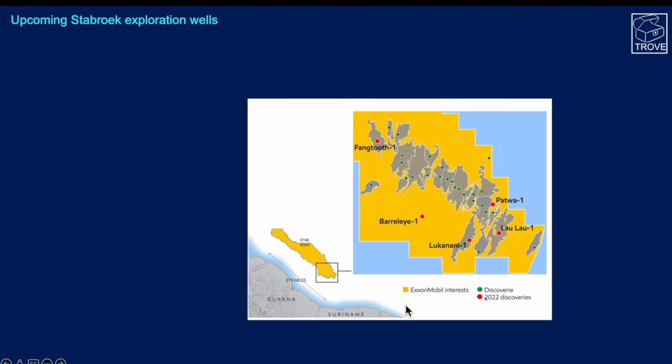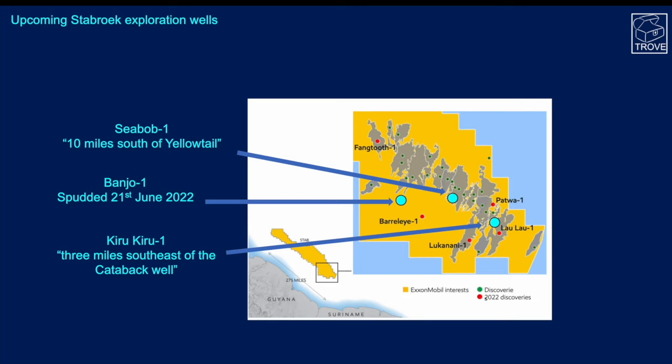Continuing with Stabroek — the Banjo well has spudded on the 21st of June, and that's the approximate location for Banjo. We have two other wells, Seabob and Kirukiru, which will be spudding in the next few months. It's a really busy time for the block and we'll have another update in the coming months.